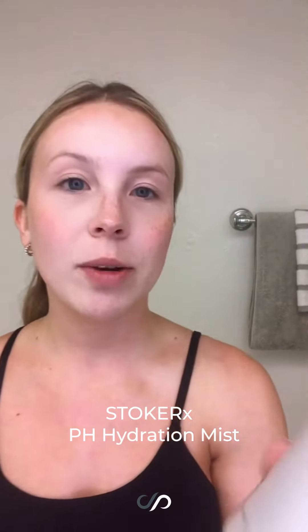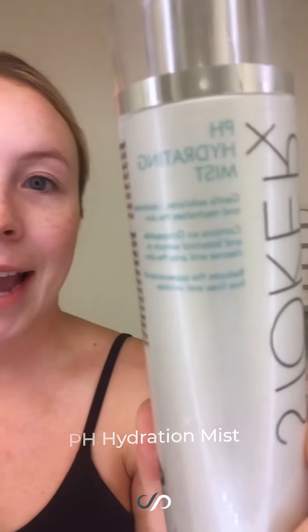After I cleanse my face, I like to go in with the pH hydrating mist. This helps to exfoliate, rebalance, and neutralize the skin, and also helps reduce the appearance of fine lines and wrinkles. There are a few different ways to use it — you can spray it all over your face and neck once or twice a day, or you can put it on a little pad, which I'm going to do, and wipe your face with it.